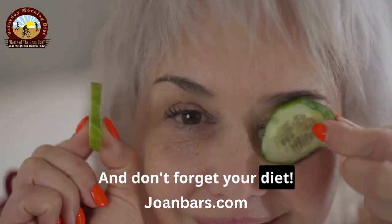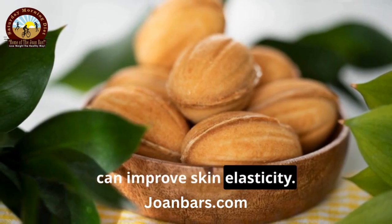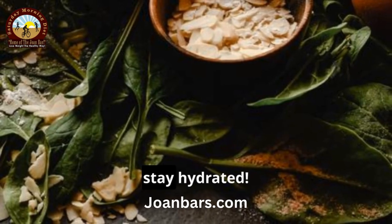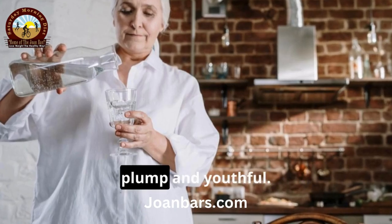And don't forget your diet. Foods rich in vitamin E, like almonds and spinach, can improve skin elasticity. Finally, stay hydrated. Drink plenty of water to keep your skin plump and youthful.